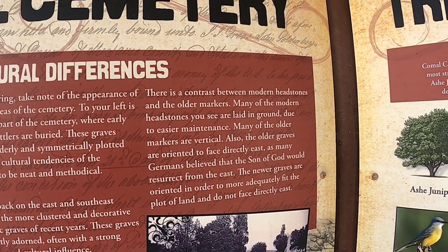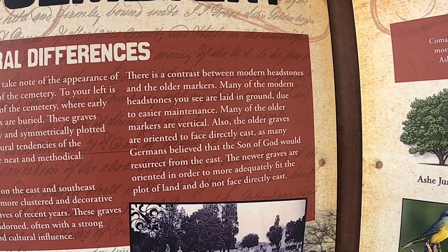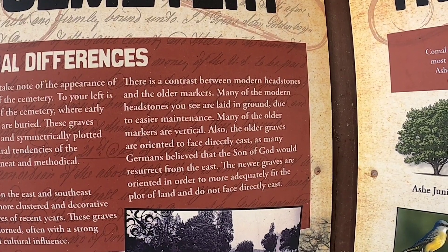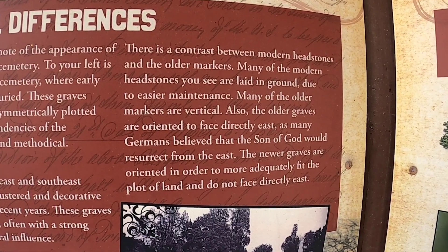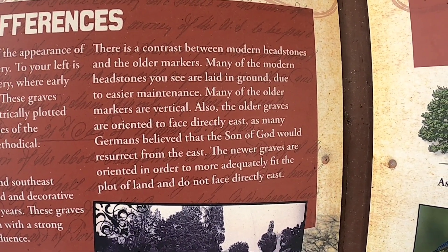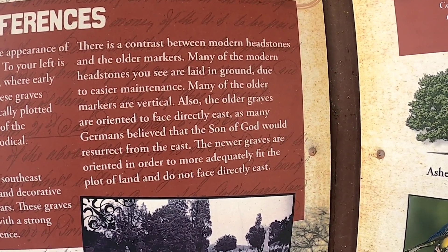There's also a contrast between modern headstones and older markers. Many of the modern headstones are laid in the ground for easier maintenance, while many of the older markers are vertical. The older graves are oriented to face directly east, as many Germans believe the Son of God will be resurrected from the east. The newer graves are oriented to more accurately fit the plot layout and do not face directly east.